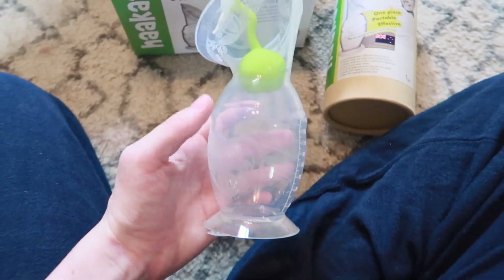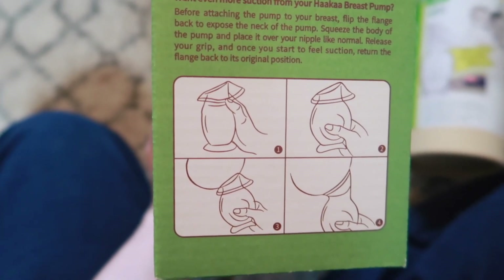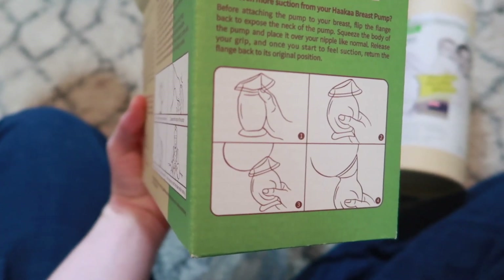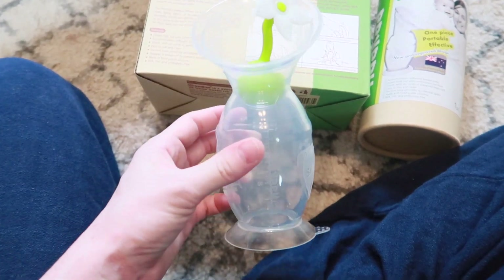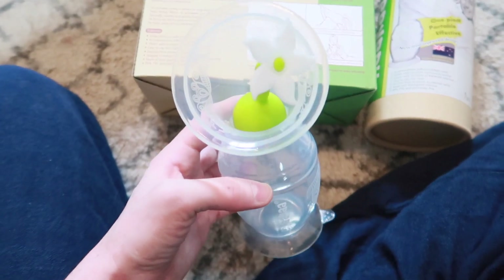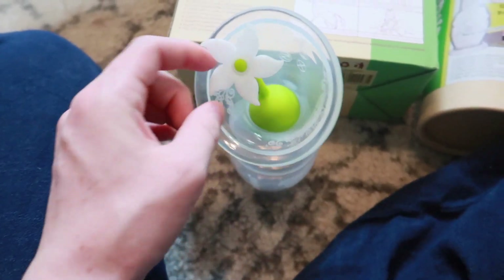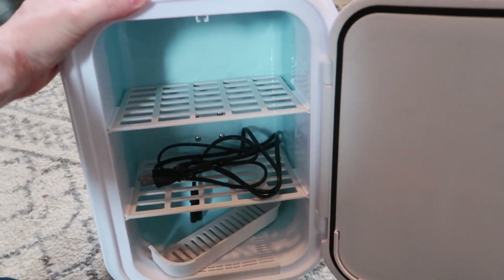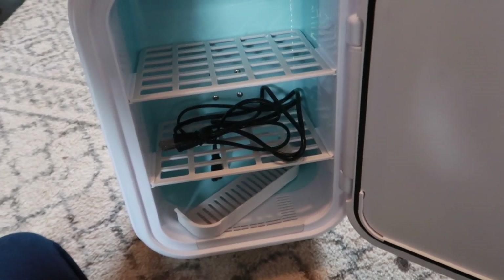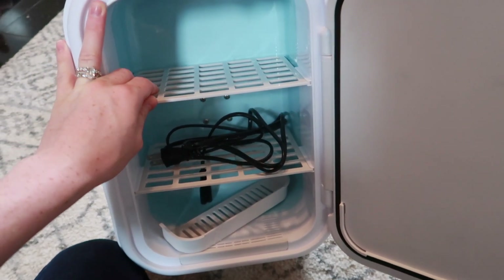I ended up purchasing the Haakaa, which basically just catches your letdown — this is how I plan on building my freezer stash. It suctions onto the breast you're not feeding on and catches all your milk, which you can then store in the fridge. I like this one because it has a suction cup base. The one I used a couple years ago didn't have that and it fell over multiple times — losing that milk is such a sad feeling. This second generation one also comes with a little stopper to help prevent spills.